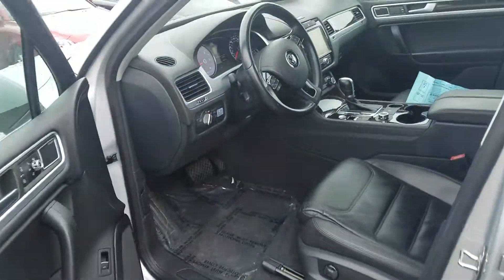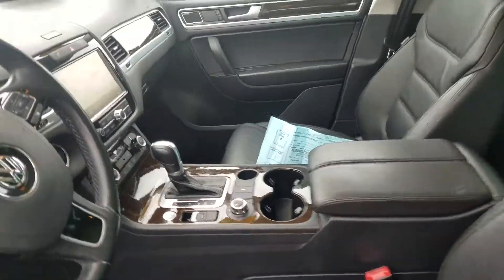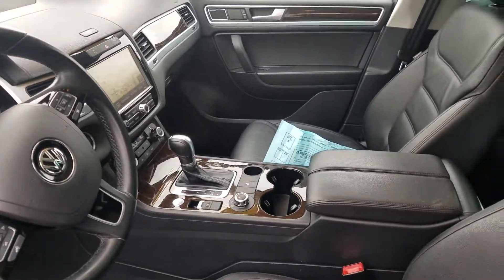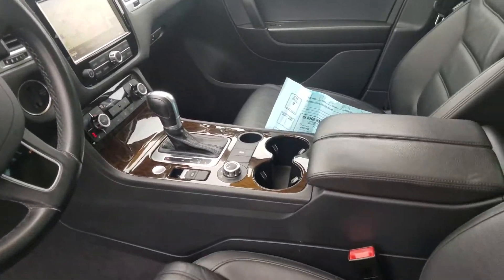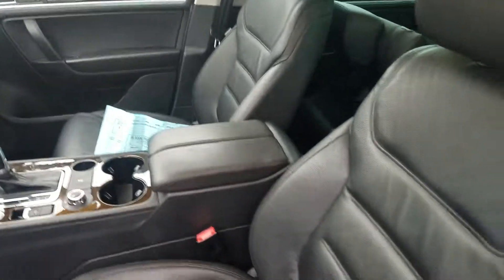The interior is super clean. It has 29,711 miles, navigation, backup camera, heated seats, push button start, and a great big sunroof. No blemishes on the seats.